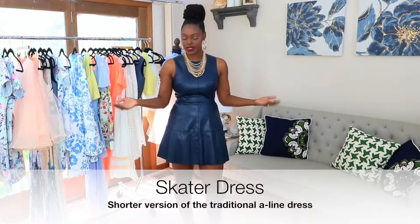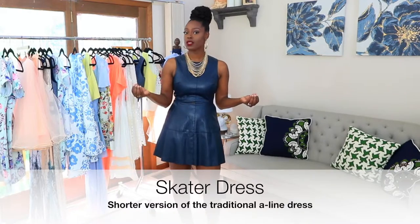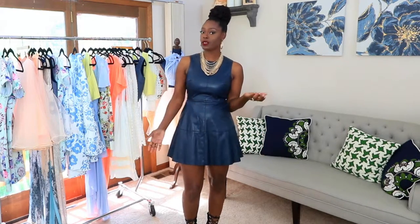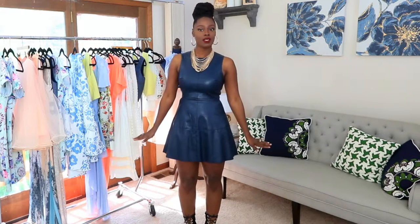This is considered a skater dress. The reason why this dress is called a skater dress is because it resembles the dresses that figure skaters used to wear or currently still do wear. This is a variation of the A-Line dress, it just happens to be a little bit shorter. This could also be considered a mini dress, but it still has the A-Line silhouette — smaller at the top and it flares at the bottom.